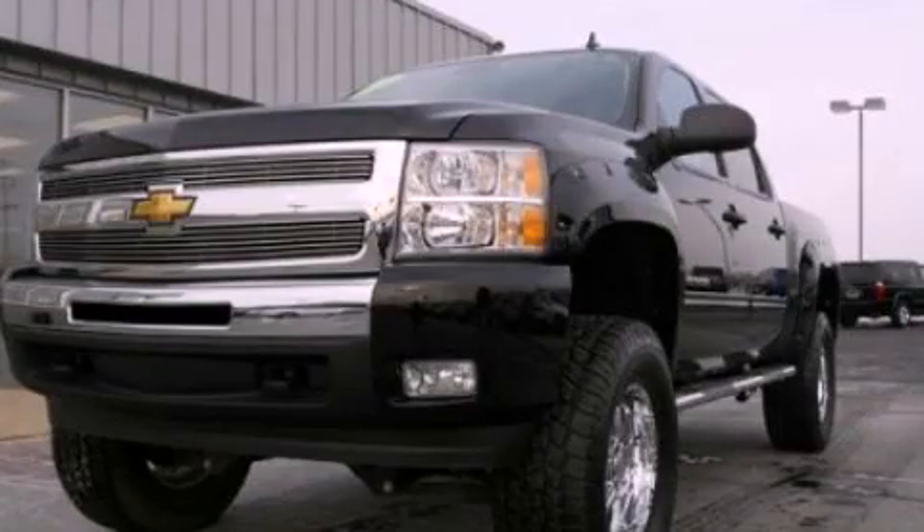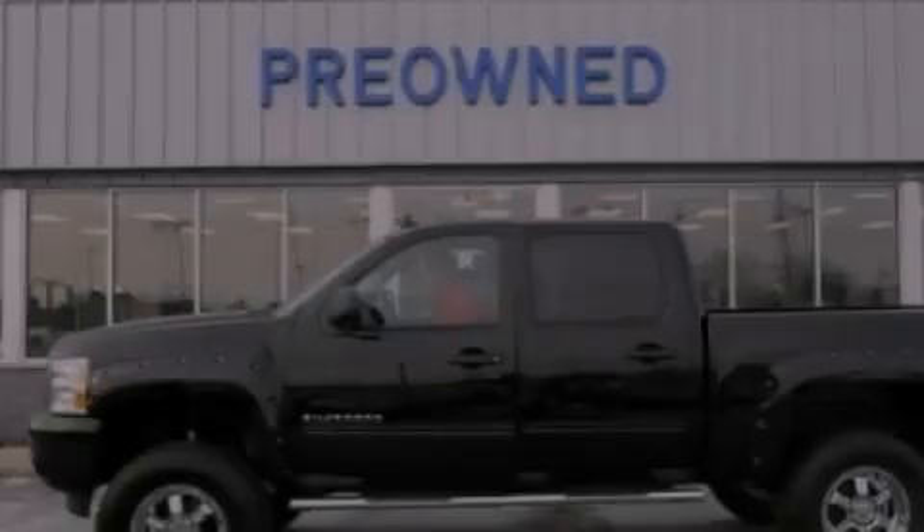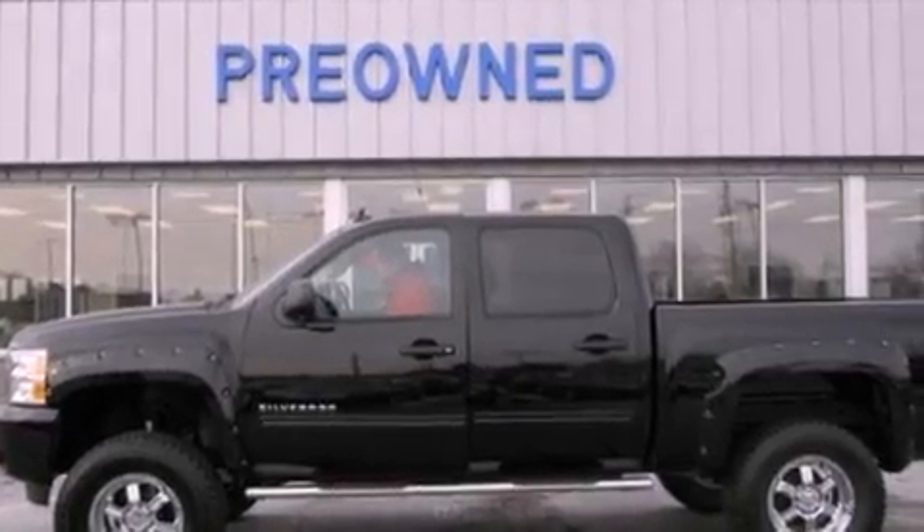This is a 2011 Chevrolet Silverado. Whether hauling, commuting, or towing, this truck is the right one for you.